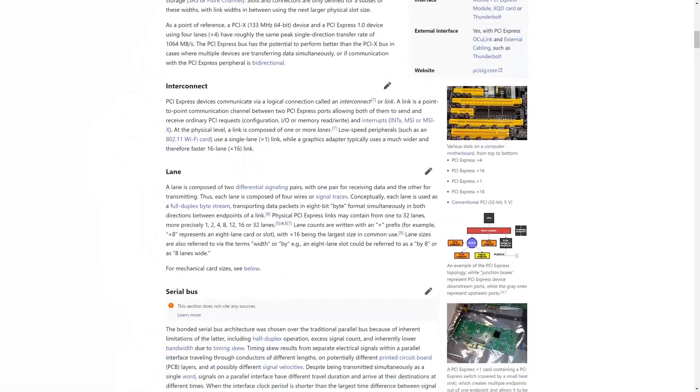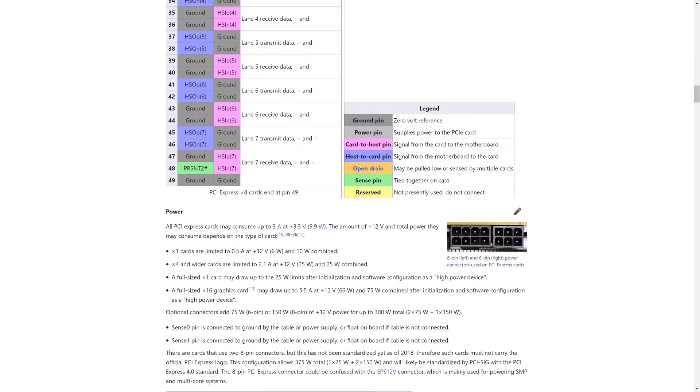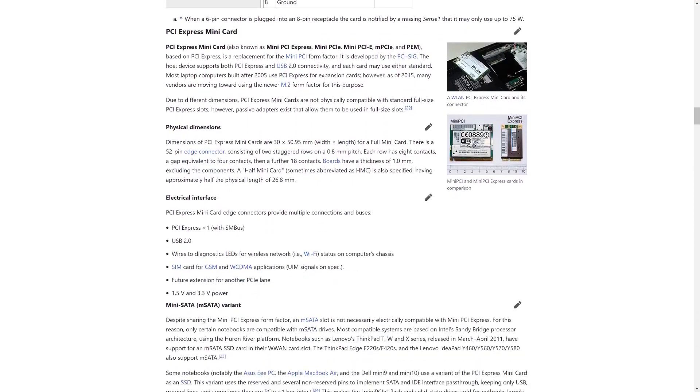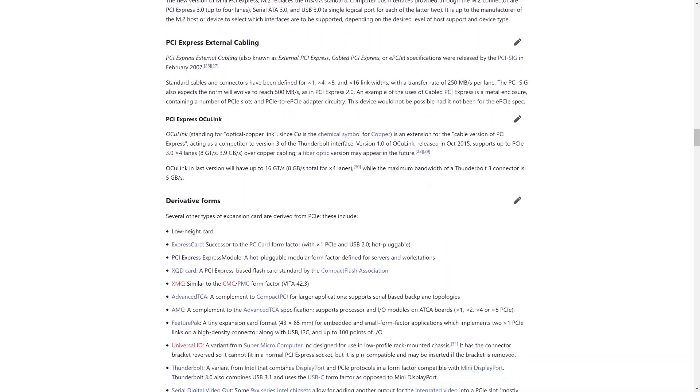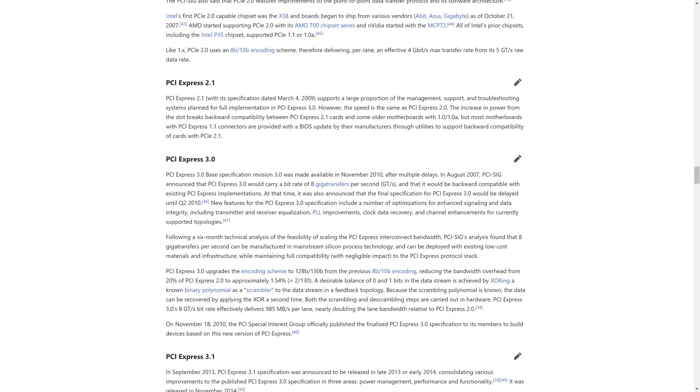Right now, the most powerful one in use publicly is PCIe 3.0. However, now with AMD Ryzen, that is changing. Thanks to the new X570 chipset being introduced by AMD, you too can enjoy the additional speed advantages being given by PCIe 4.0.